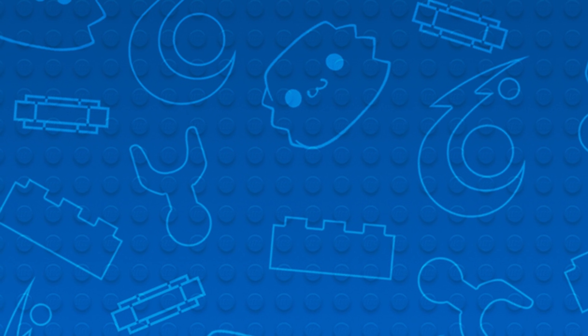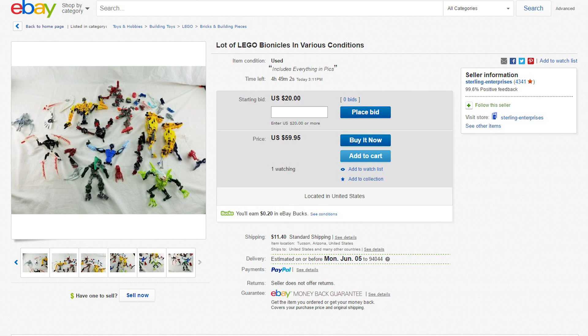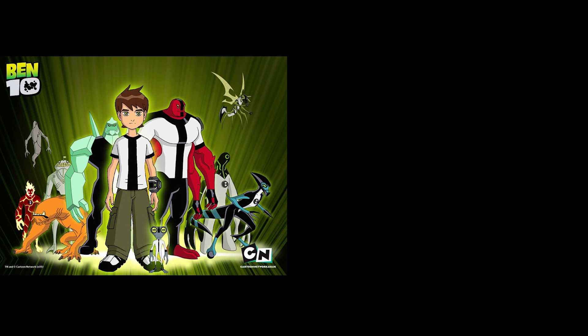Bionicle comes back to life with a vengeance on eBay, starting with this lot of LEGO Bionicles in various conditions. You won't know what condition they're in until you buy it — whether it's brand new, used, refurbished, or pre-owned. The seller was even kind enough to throw in some Ben 10 stuff, which is actually pretty awesome. For a deal like this — $20 plus $11 shipping — you can combine Ben 10 with Bionicle and make 'Ben Tentacle.'